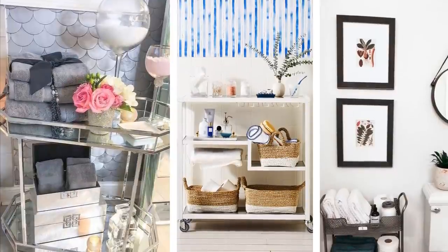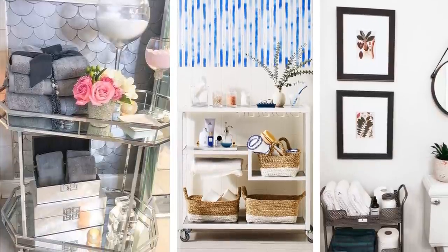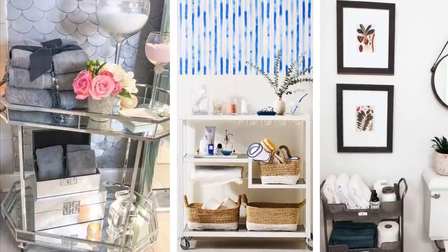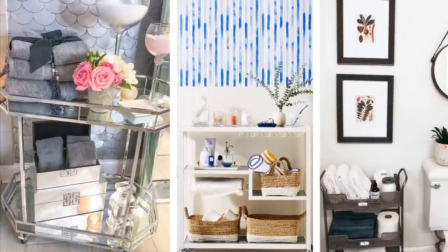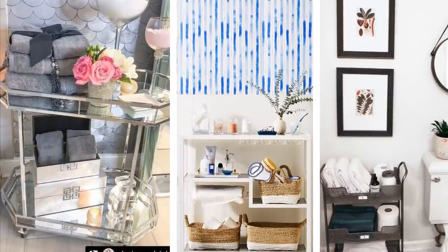4. A bar cart. If you're in a rental, you might not be able to drill holes in the walls for hooks or shelves. But you can still get ample storage by adding a bar cart to your bathroom. You can easily use these to hold your hand towels. You can also hang S-hooks off the rails. Use the cart as extra shelving and easily roll it around wherever you need it to be.